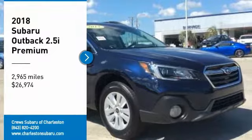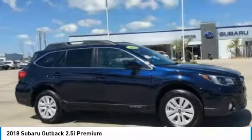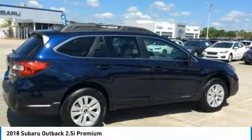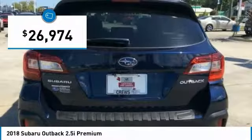Come test drive the 2018 Outback. Take the go-anywhere capability of all-wheel drive and plenty of room for cargo and companions, and you've got the Subaru Outback. Let the adventure begin, and it is priced below $30,000.